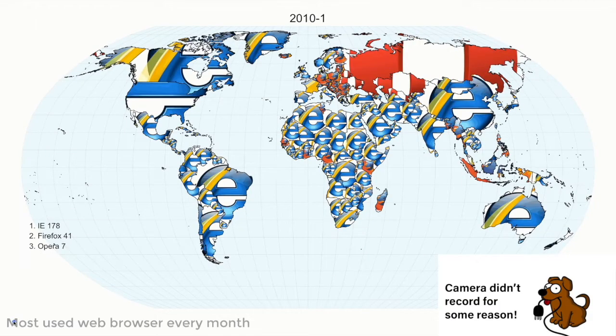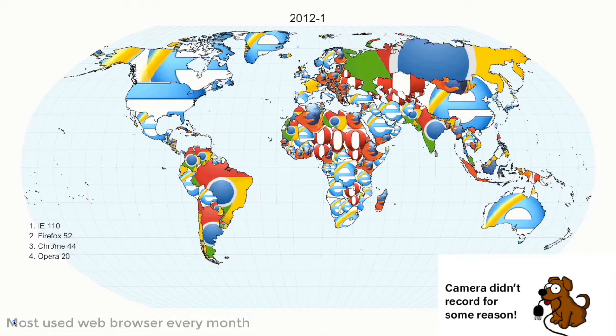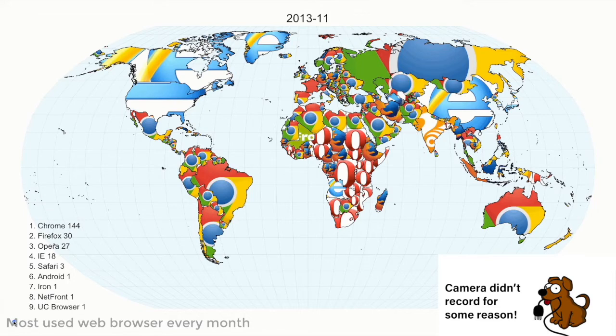We've got Internet Explorer pre-2010 dominating the entire landscape — most of Africa, most of South America as well. And slowly Firefox comes into effect. You see it in bits in Africa, quite a lot of Eastern Europe as well. By 2012, we've got a lot of Google Chrome now, basically taking over all of South America, all of America.